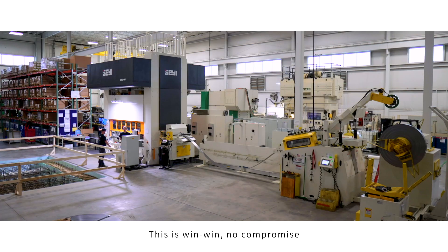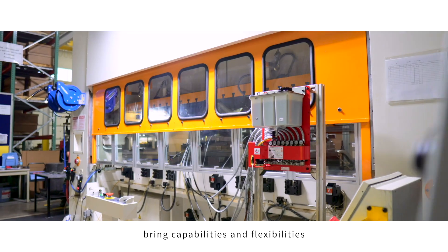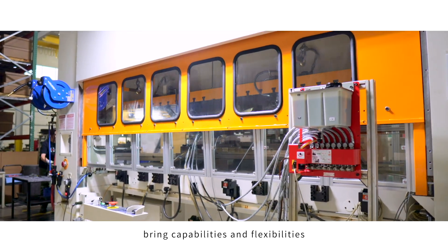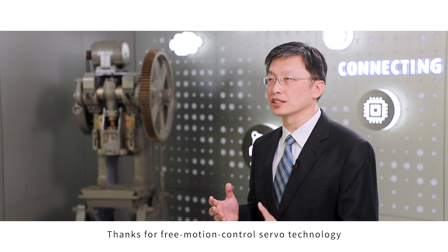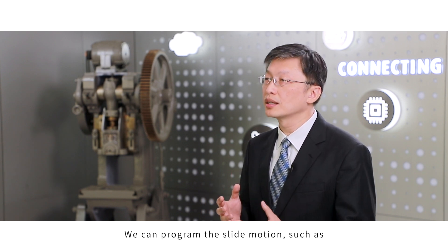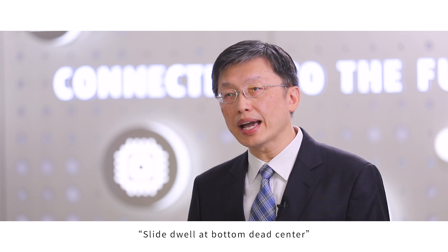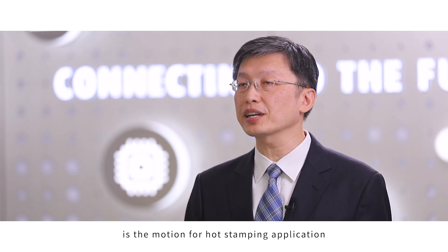This is a win-win, no compromise solution. Servo press technology brings capability and flexibility to work with different applications. Thanks to free motion control servo technology, we can program the slide motion such as slide dwell at bottom dead center, which is the motion for hard stamping applications.